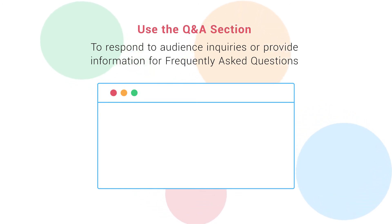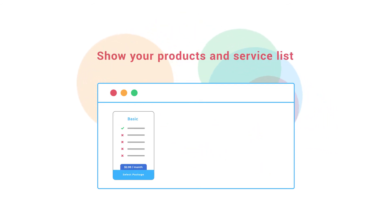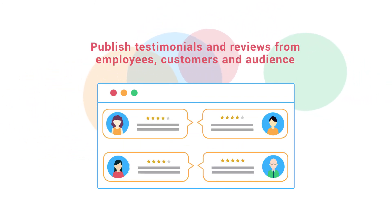Use the Q&A section to respond to audience inquiries or provide information for frequently asked questions. Show your products and service list. Encourage customers to follow you on Google Maps. Publish testimonials and reviews from employees, customers, and audience.